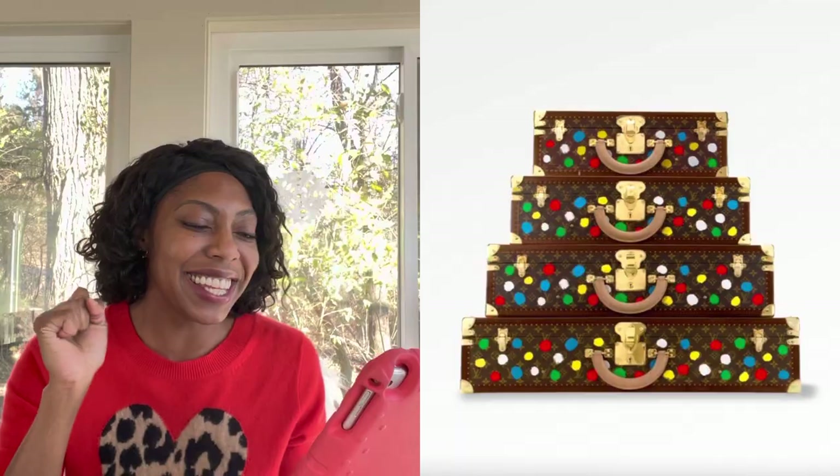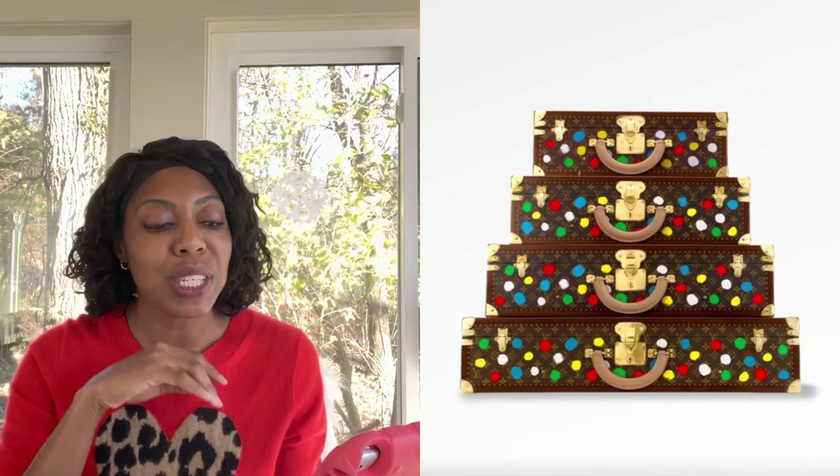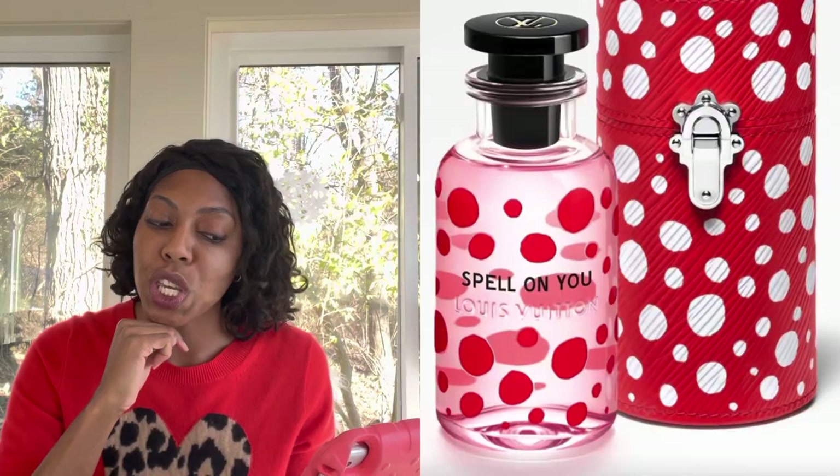The next piece is a set of trunks. I love Louis Vuitton trunks — Louis Vuitton is best known for their trunks. If you can get a piece that combines your favorite Kusama art with the Louis Vuitton trunk, then here it is. This is perfect.